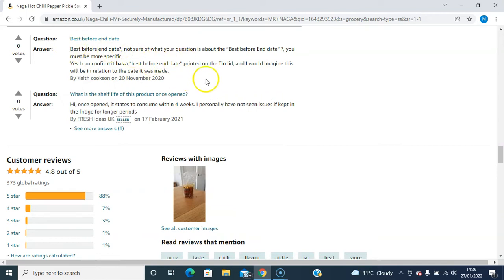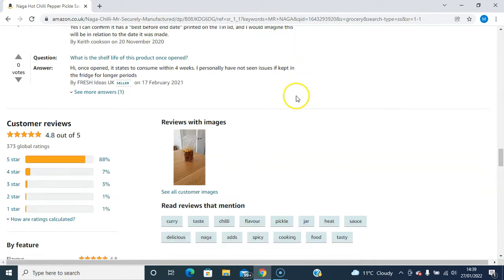Regarding the best before date — if you order it, the product should come with a date on it and it won't be expired. What is the shelf life of these products once opened? Once opened, it states to consume within 4 weeks. I personally have not seen issues keeping it in the fridge for a longer period. Once you open it, you can put it in the fridge, like most pickled items.